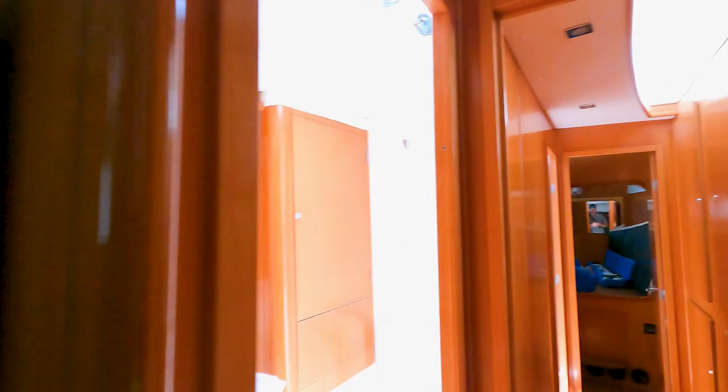Again, nice thick mattress cushions and a headboard back there too. This is the port aft side cabin. Let's go up to the front.